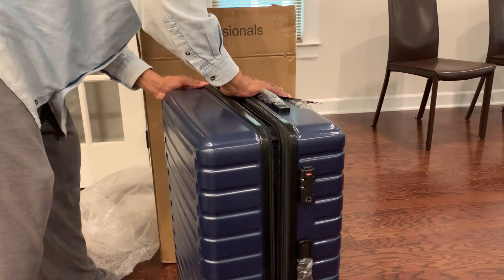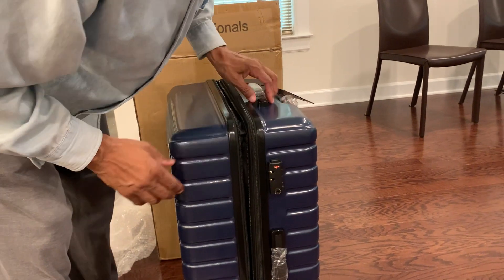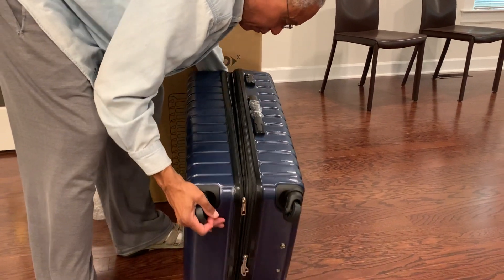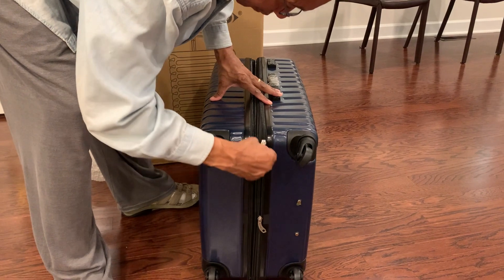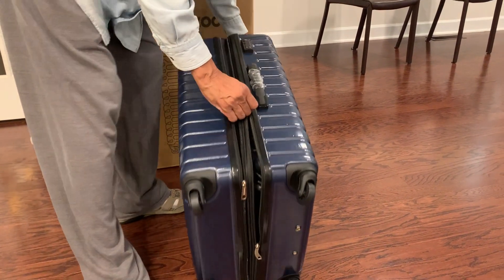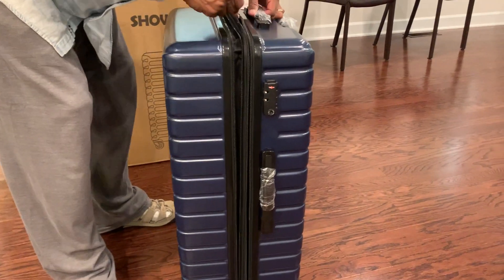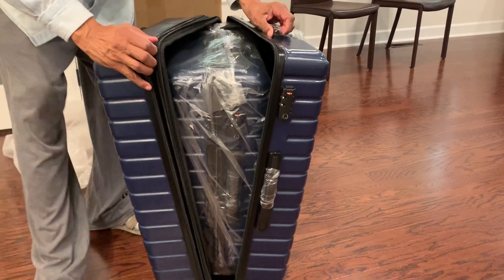This is great for the 50-plus network, because when you're over 50, you have to change the way you carry your luggage. It's hard to pick it up, put it down, pack, unpack. So if you have these wheels on the bottom, you can work with a piece of luggage.